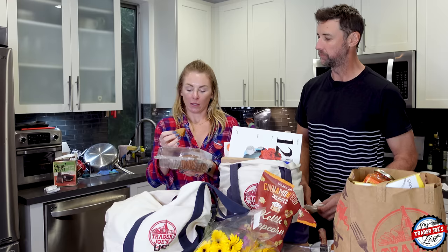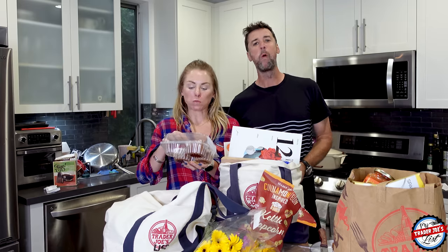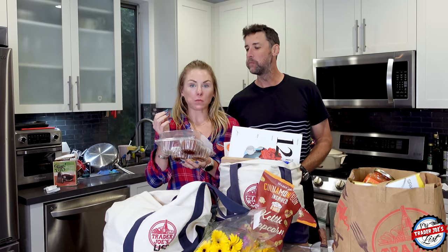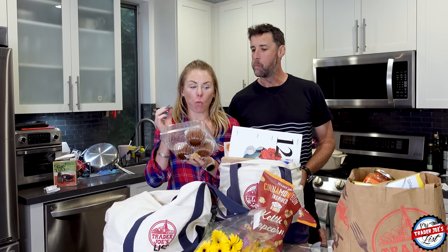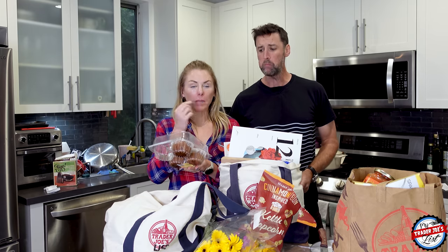This is gluten-free so I can sample it. This is the triple ginger muffin. Cheers. Wow — a lot of ginger. Sugar. Very good. Very moist.